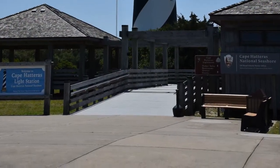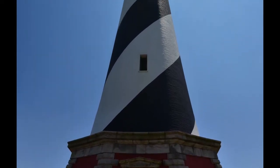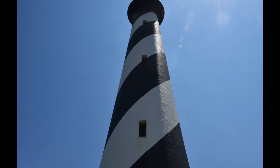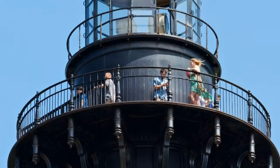Here we are at the lighthouse itself. It's fairly tall — right around 200 feet. It's the largest brick lighthouse in the United States, maybe North America. Every lighthouse has a different pattern here in the United States. It's 269 steps — quite a climb to get all the way up to the top deck, and that's what it looks like from down on the ground.